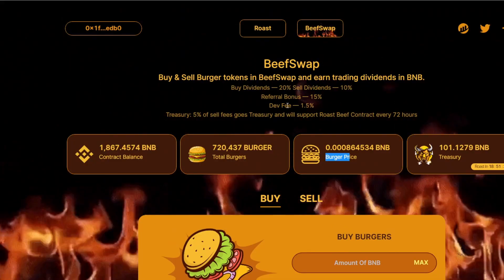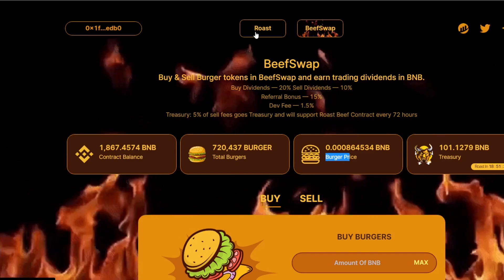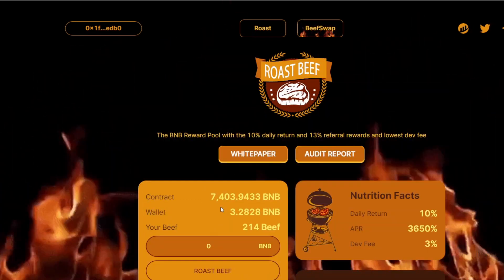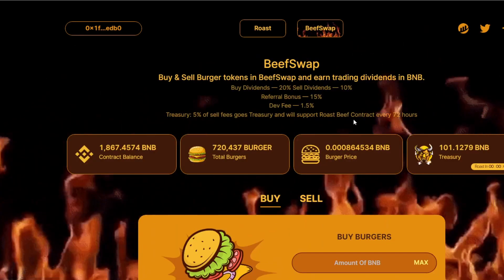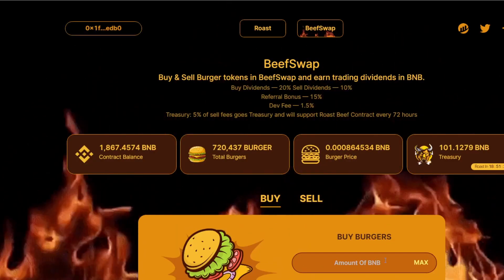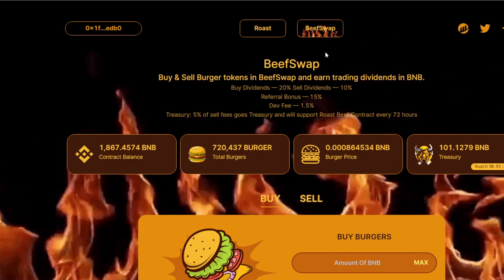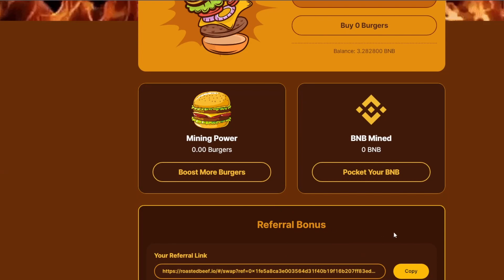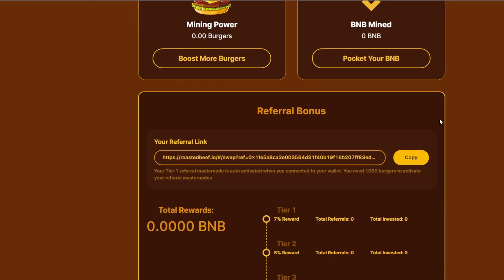This is the first time I've seen a system built upon the BNB miner to try to increase the main BNB miner contract value, so it's a pretty interesting idea. I'm not sure whether it will work or not because this swap function is only a couple of days old, so we're going to see how this all pans out. This might actually be a good reference point for Big Bees to see if they could implement a system like this.